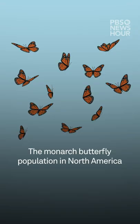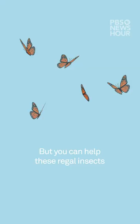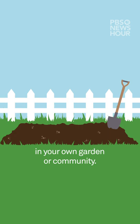One of the most iconic butterflies in the world is now endangered. The monarch butterfly population in North America has been declining rapidly for decades. But you can help these regal insects in your own garden or community.